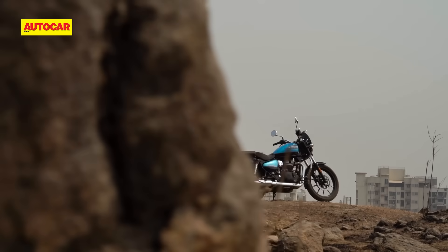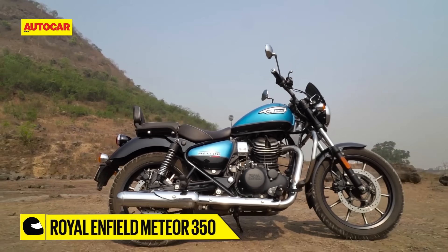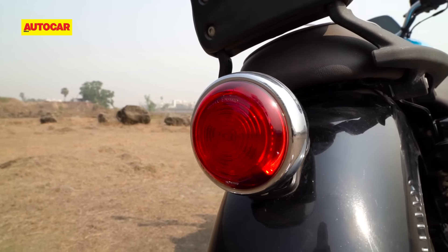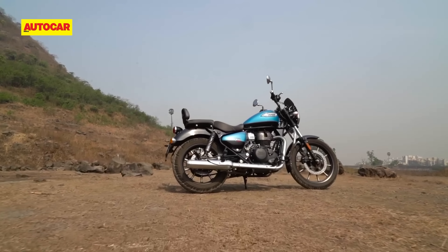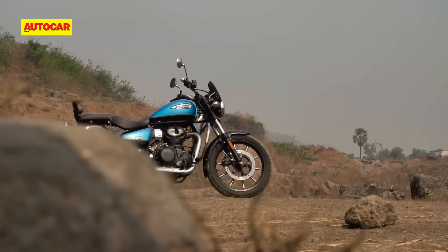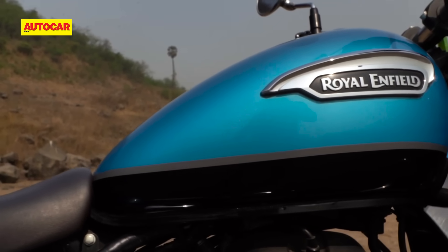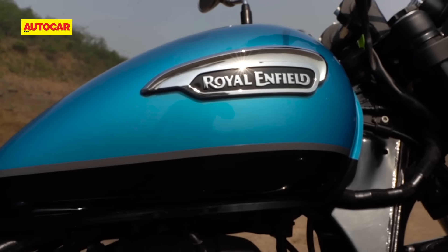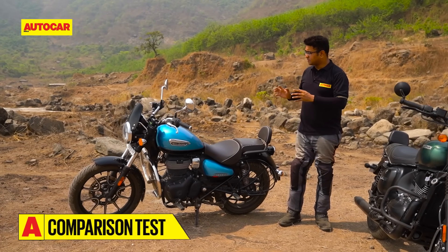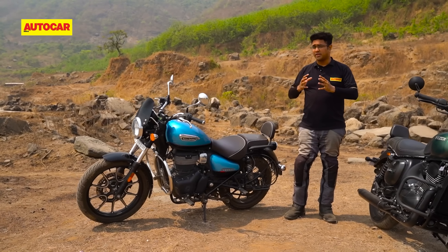Their differences are first apparent in their approach to styling. The Meteor 350 has that typical cruiser stance, and bits like the round headlights, the large fuel tank, pod-like LED tail light on the rear fender, and the dual tone paint on the Supernova variant are nice touches. Although the Meteor is the older bike here, it is quite the looker. Royal Enfield bowled us over with the design of the Meteor 350 when it launched a couple of years ago, and I think that holds true even today.